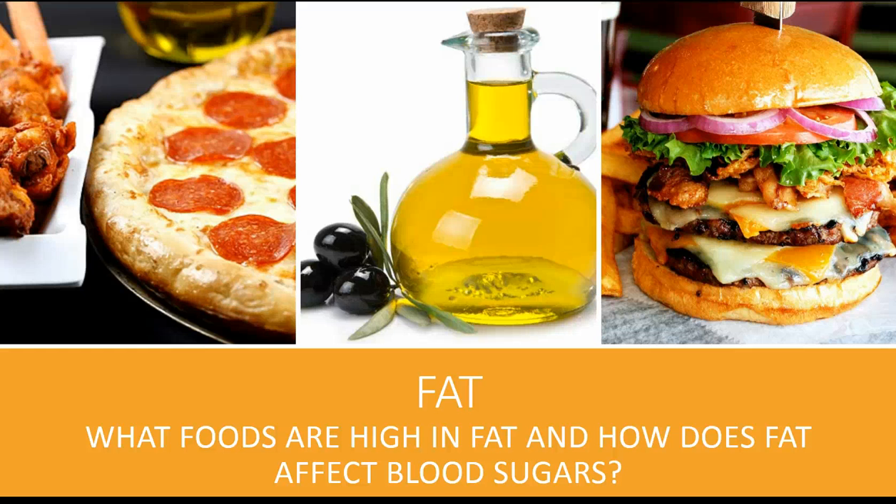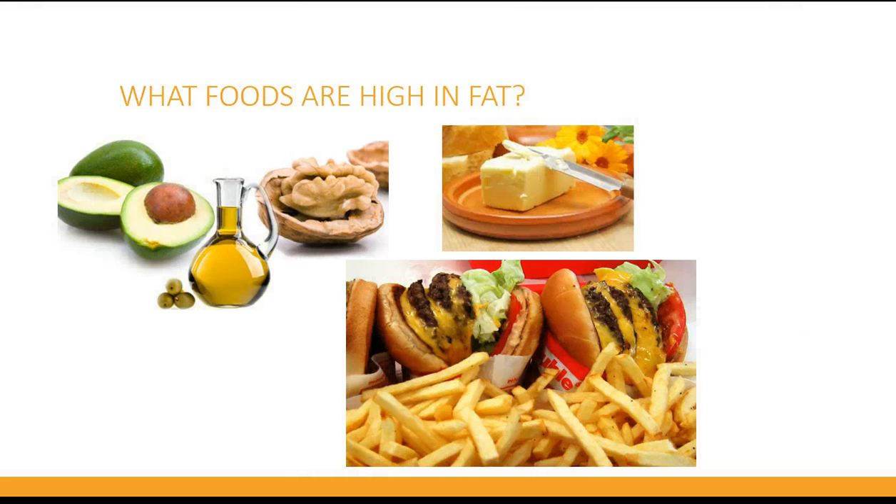What foods are high in fat and how does fat affect blood sugars? What foods have added fat? Fats that are added to food include oil, butter, margarine, mayonnaise, and salad dressing.